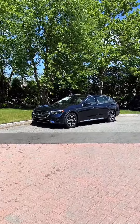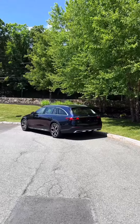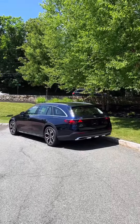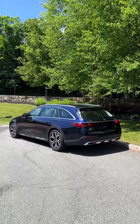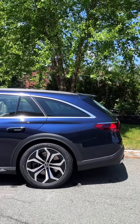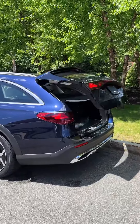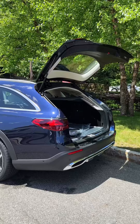Let's take a look at the 2024 E450 all-terrain wagon. There are a few differences between the regular E-Class and the all-terrain wagon version. This car has one and a half inches more ground clearance than the regular E-Class, and it also has plastic body cladding surrounding the rear bumpers and the sides of the car.